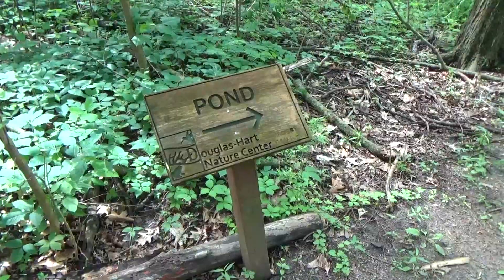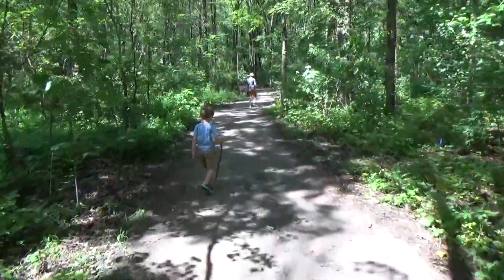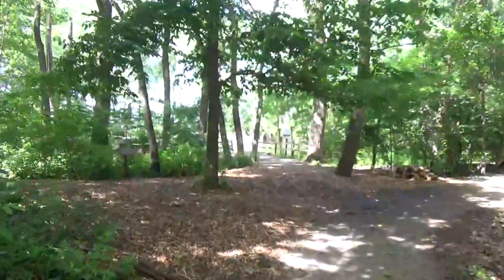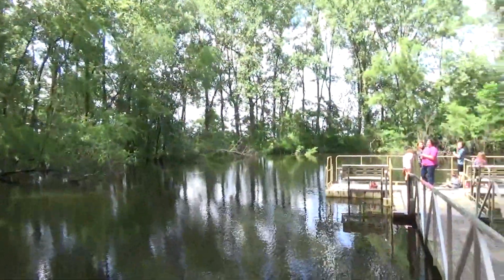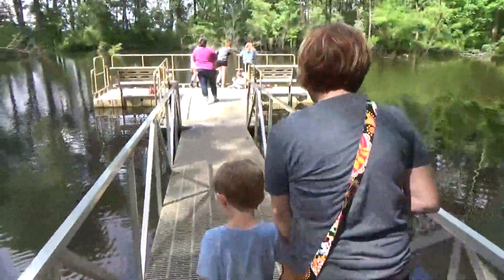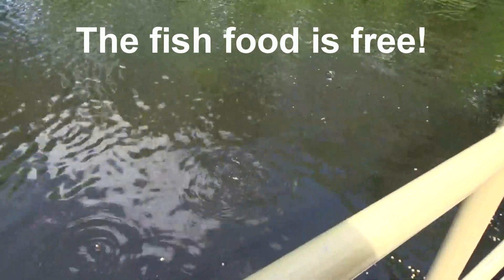We're going to go check out the pond now. We found the way to the pond! Let's go look for some fish, let's see what's out there. This is a pretty area out here. Next to it over there is the wetlands area. There's a bunch of fish in there and a snapping turtle. So you can get the fish food and come out here and feed the fish.